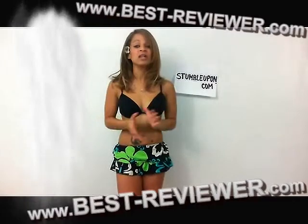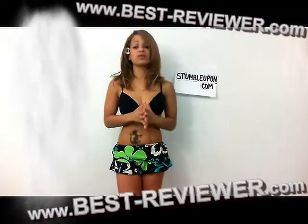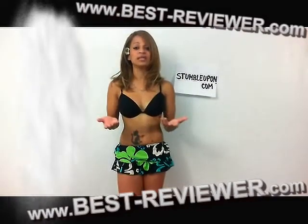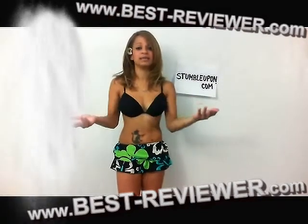StumbleUpon can be a lot of fun, but it's not a great tool if you're looking for something specific. It's better used for discovering new websites you might not have seen before.